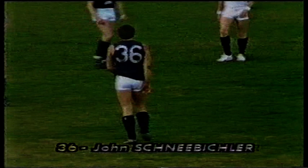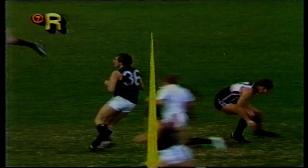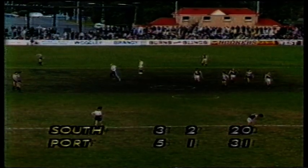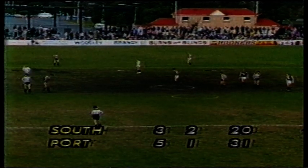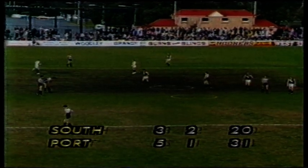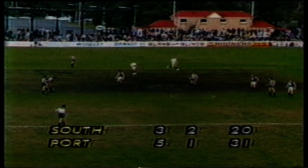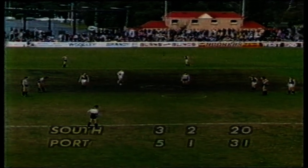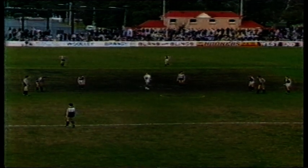Bad mistake — couple of Port Adelaide players didn't read the ball very well. Nayley pounced on it, that was his kick. Beautiful lead, Snee Bickler — and he had to get rid of Leslie on the way through. A superb kick for goal. South Adelaide still doing fairly well — I think they've got perhaps as much use of the ball as Port Adelaide. They're going with a slight breeze. South 3-2, Port 5-1. Into time on, three minutes of the first quarter.